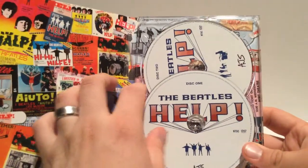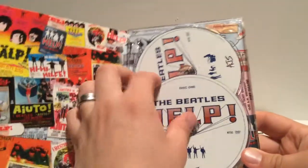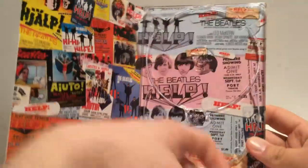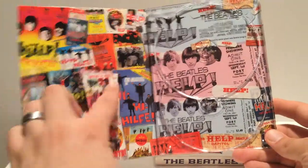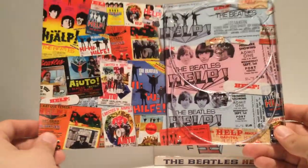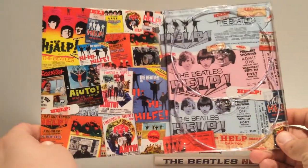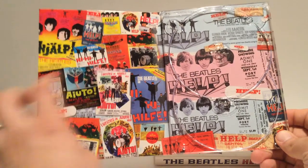Here are the discs — very simple. I love this: all the different movie posters in all the different languages where this film was released, tickets — just great artwork here. I really like this.